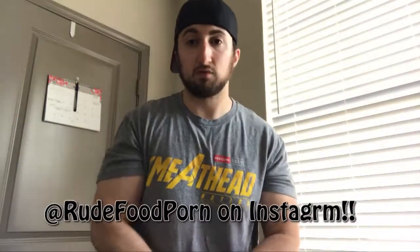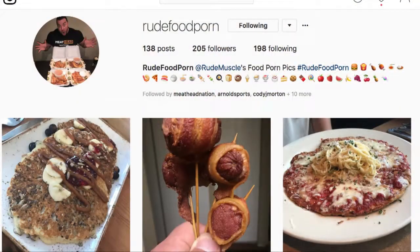This is brought to you by Rude Food Porn. Go give that account a follow on Instagram. RPG.